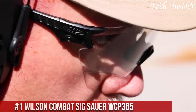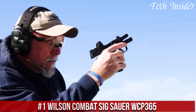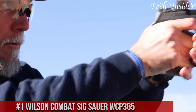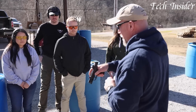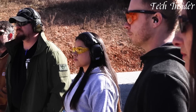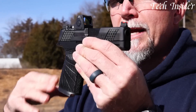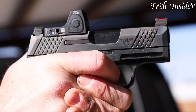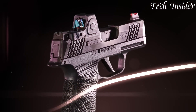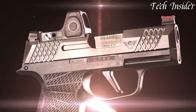Number 1: Wilson Combat Sig Sauer WCP-365 is a remarkable blend of the renowned Sig Sauer P365 and Wilson Combat's expert gunsmithing. Chambered in 9mm, it offers a compact and reliable option for concealed carry. The WCP-365 features a signature Wilson Combat grip module, offering enhanced texture and control over the original design while still maintaining its slim profile. The crisp trigger pull, tactical rear sight, and fiber optic front sight provide quick target acquisition and comfortable shooting.